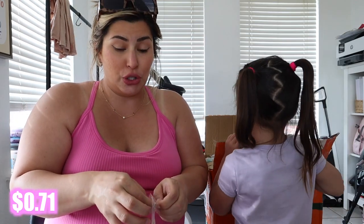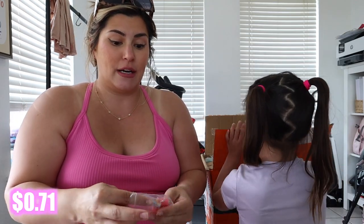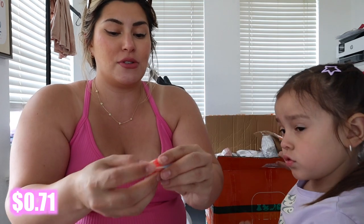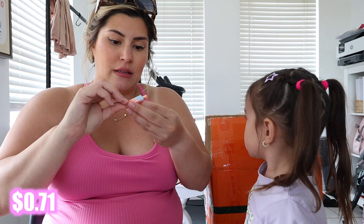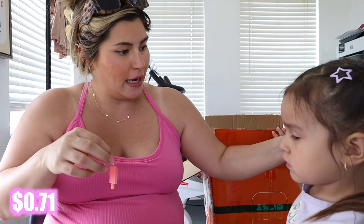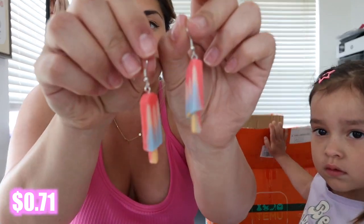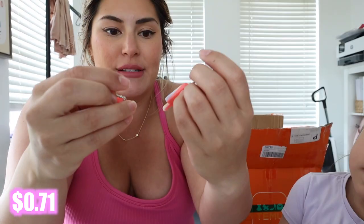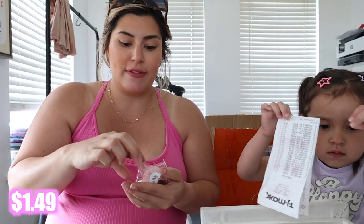I got some Fourth of July things too, and I was hoping everything came in on time. I got these little earrings for Luxie — they're a little big, so they might end up being for me, but they'll probably be for Luxie. They're just cute little popsicle earrings, nothing crazy.